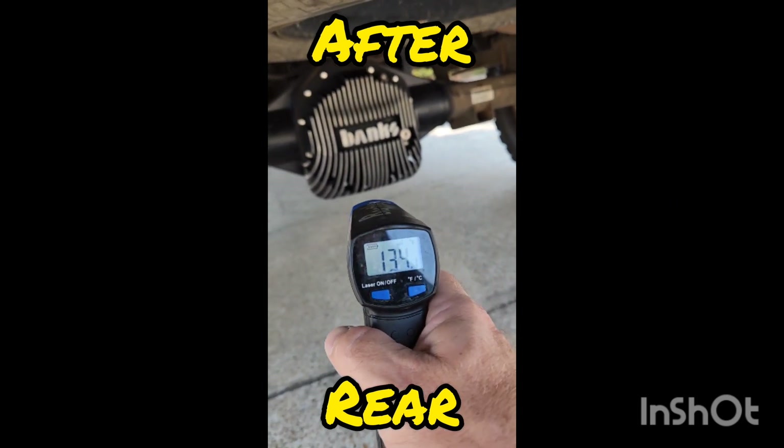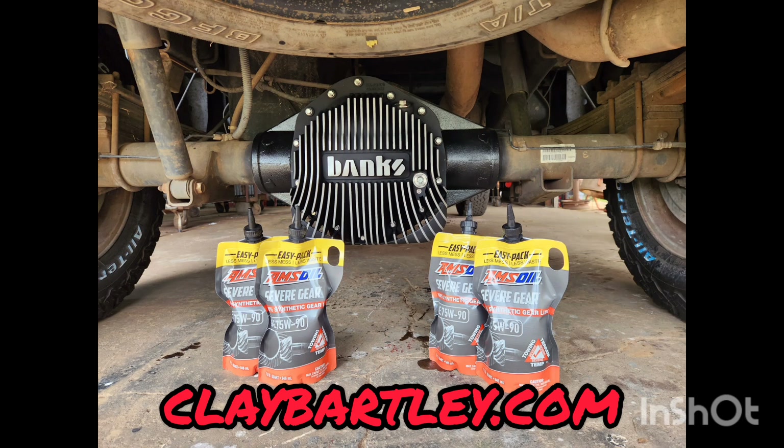Between the two, my temperature drop was about 10 degrees. You can visit my website claybartley.com to see the full setup.